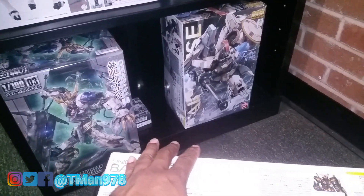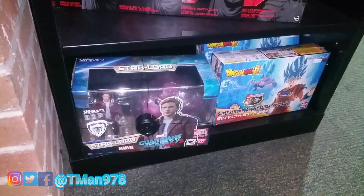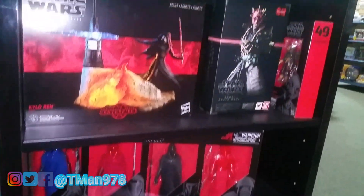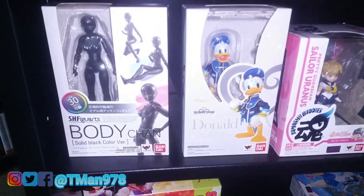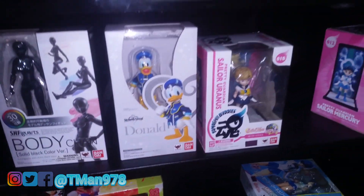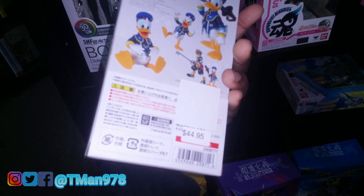These are relatively inexpensive — some of these are 20 bucks, which is amazing to me. They also have this Kingdom Hearts Donald Duck for only that much.